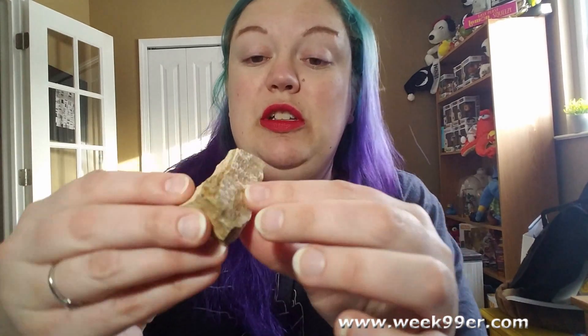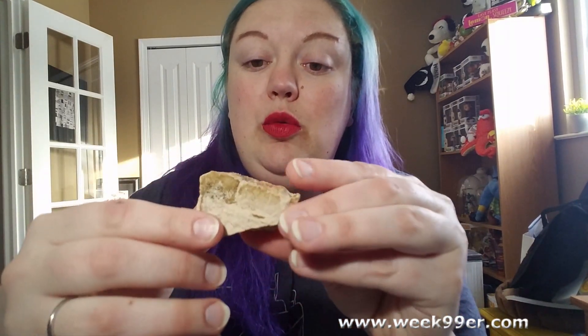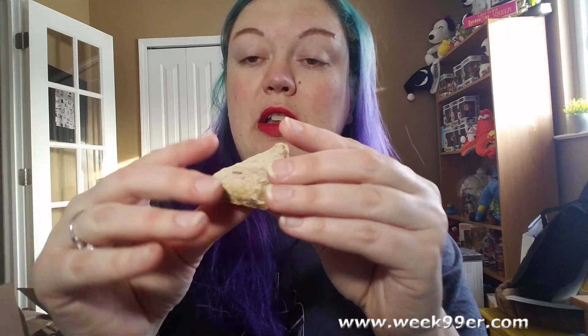We also have petrified wood, which I believe is this one — I could totally be wrong. Yes, we have six things in here today, so I'm not quite sure what's going on, but this is the petrified wood. It pretty much looks like a rock but you can see some of the striations in here, which is really cool. This will add to our rock collection or my nephew's — I haven't quite decided yet.